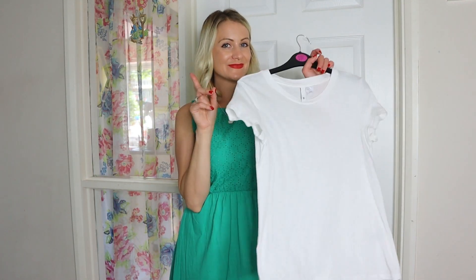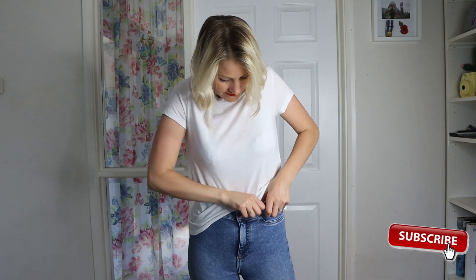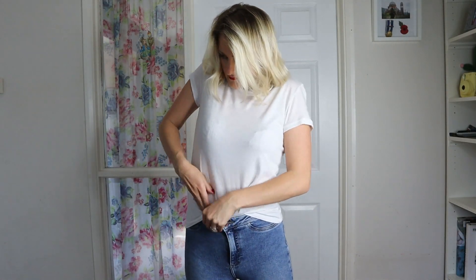Hi guys and welcome back to my channel, I am Lara. In today's video I'm going to be sharing with you 10 looks wearing just this one t-shirt, so we're going to be doing 10 different styles. This t-shirt is from the H&M Conscious range and it was about six pounds — it's so soft and a really great fit.